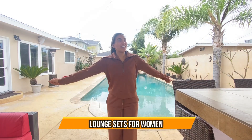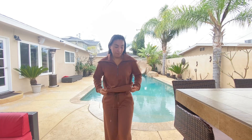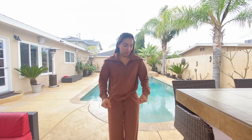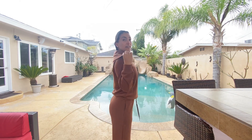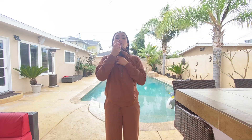Hey guys, check out this matching set — it is super cute and super comfortable. It feels like a silky smooth material, very stretchy and very breathable. It has this little hood-like thing, and it does go with the zipper all the way, so if you do want to zip it up it can be like a little turtleneck type of vibe.